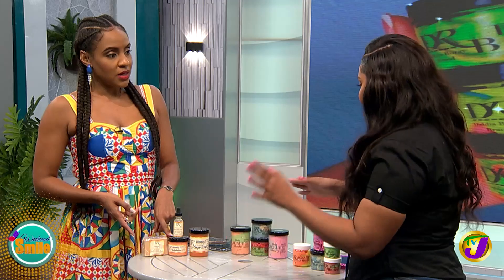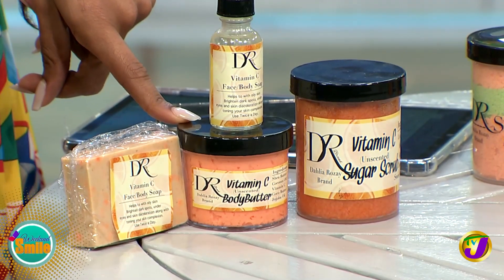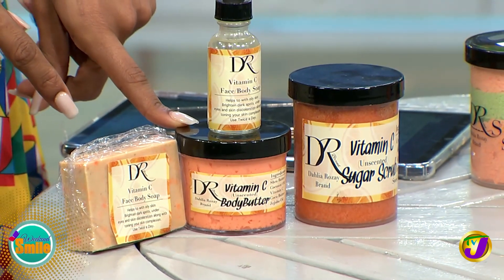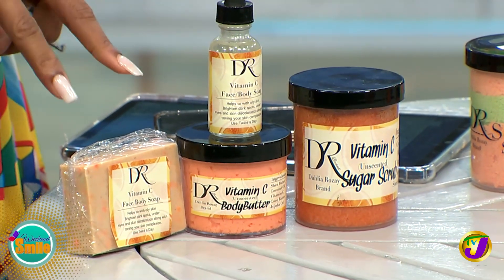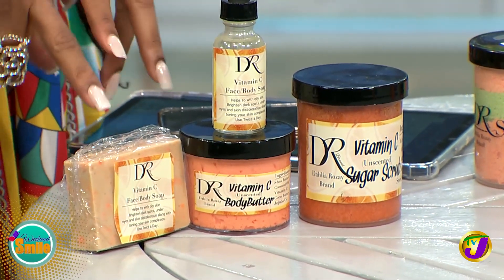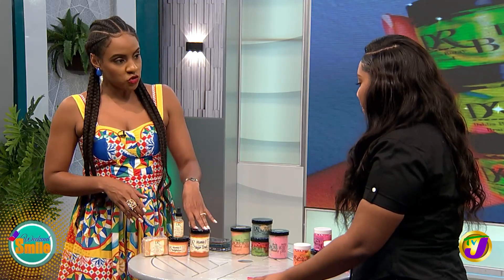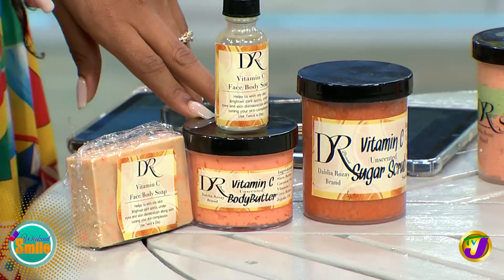What about the soap — does that go first? The soap is what you use after your shower, and you use it two times a day. So you have that in rotation, using the soap two to three times a week. So we start with the facial soap, then we exfoliate two to three times a week with the scrub.